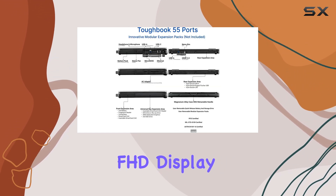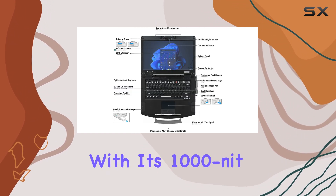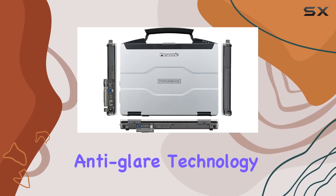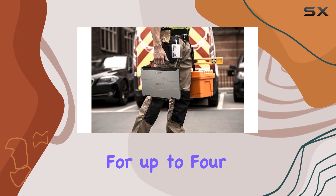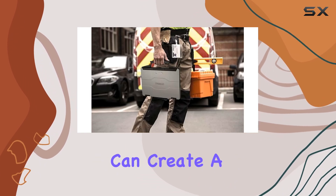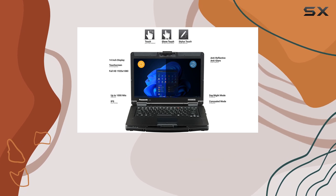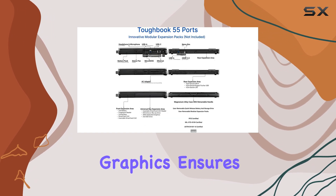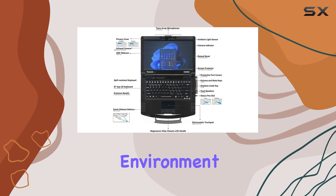The 14-inch FHD display is a standout feature, offering stunning visuals with its 1,000-nit brightness and anti-reflective, anti-glare technology. The touchscreen is responsive and precise, and with support for up to four displays, you can create a powerful multi-monitor setup. The Intel UHD graphics, with the option to upgrade to dual-channel RAM for enhanced Intel Iris Xe graphics, ensures optimal viewing and smooth multitasking no matter the environment.